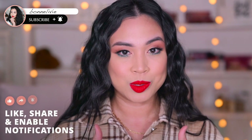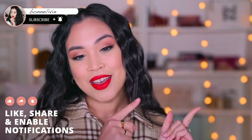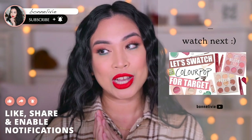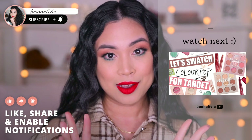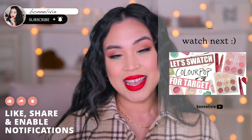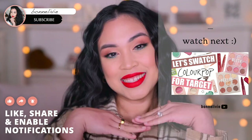If you enjoyed this video, don't forget to subscribe and give me a thumbs up! And if you are interested in watching more videos from my channel, check out this video right here — this is me swatching all of the ColourPop makeup items at Target. If you're interested in seeing that, I will see you there, and don't forget to have a beautiful and wonderful day!